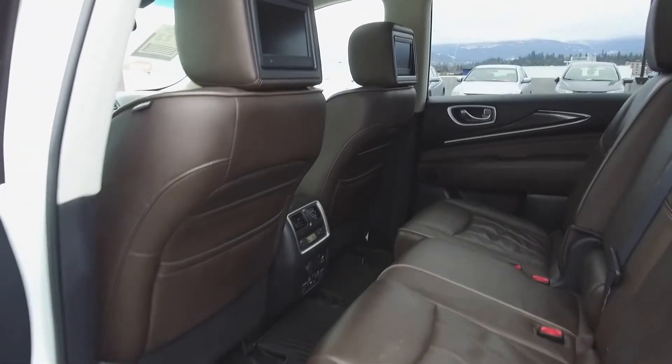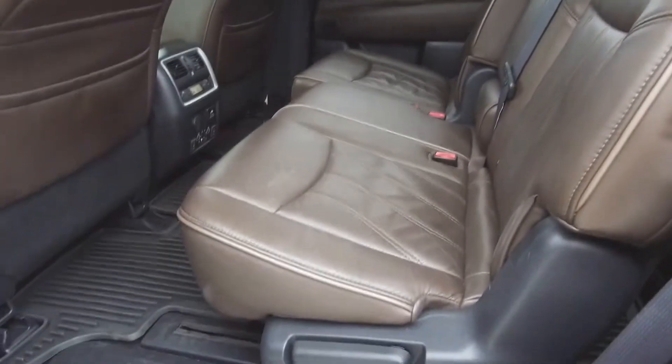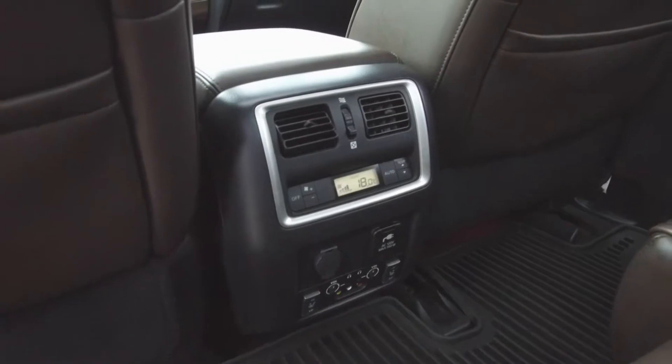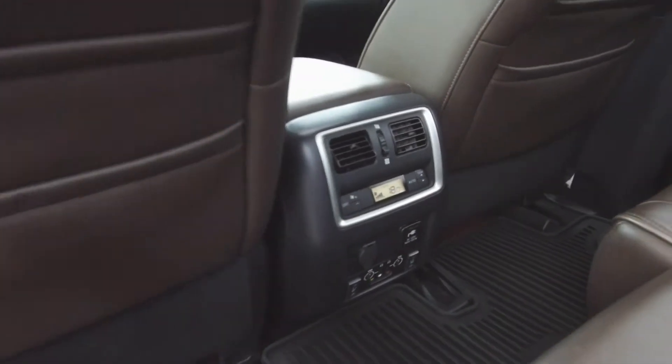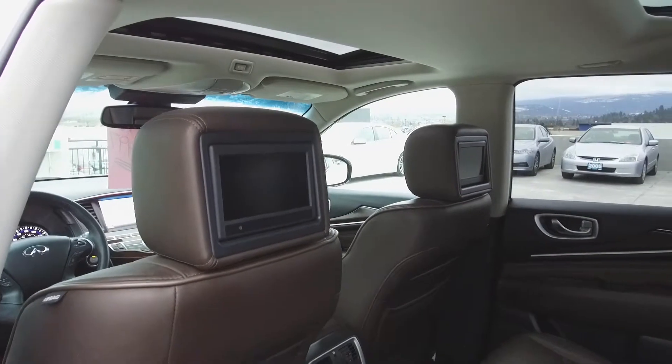Moving on back, we've got seating for three and these seats fold down for extra storage space. For the passengers' comfort there is a rear climate control console as well as air vents, and the rear seats are heated. For the rear passengers' entertainment there are TV screens mounted in the backs of the front seats, and looking up we see that rear panoramic sunroof.